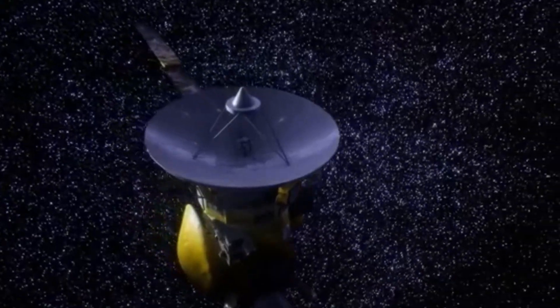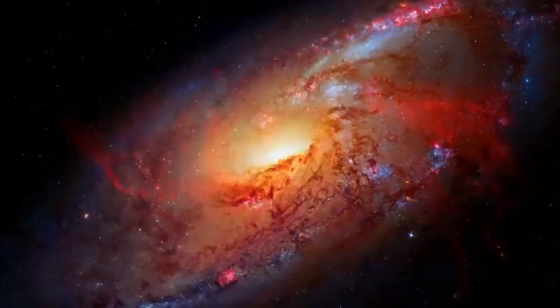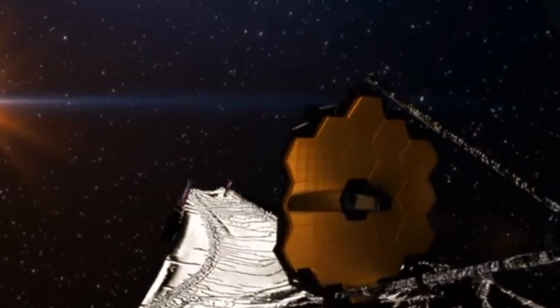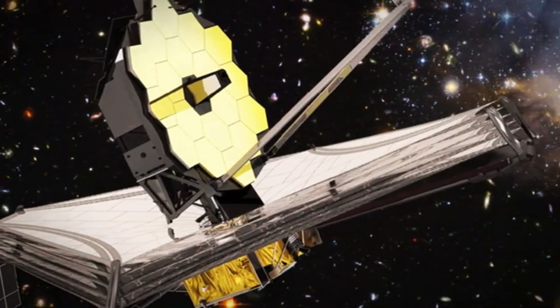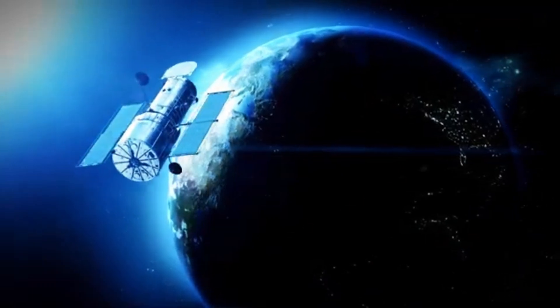Additionally, there is a spacecraft bus — essentially the JWST's backbone. It holds the telescope together and contains the systems that power and manage the entire mission, including communication, propulsion, and data processing. The total cost of the project reached nearly 10 billion US dollars, covering everything from the early design phases and engineering to the launch and ongoing operations. As one of the most expensive scientific instruments ever built, its price might seem steep, but its capabilities make it worth every cent.